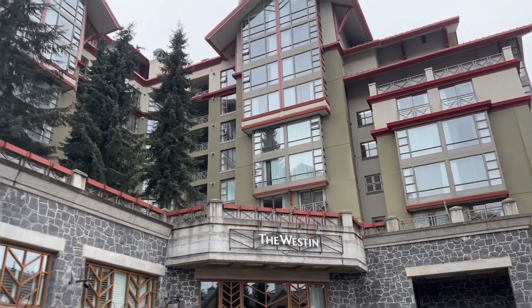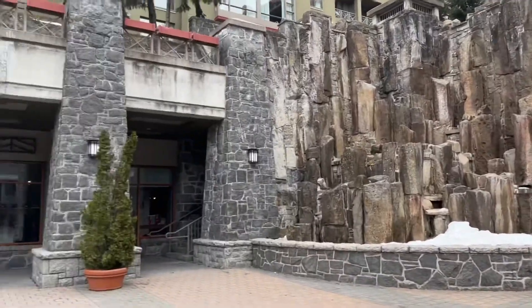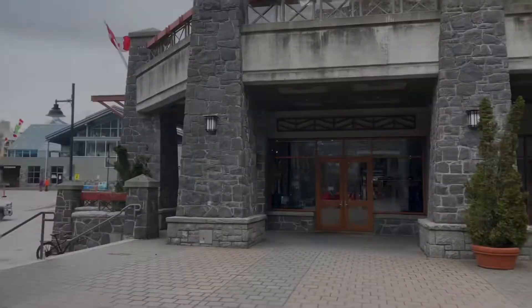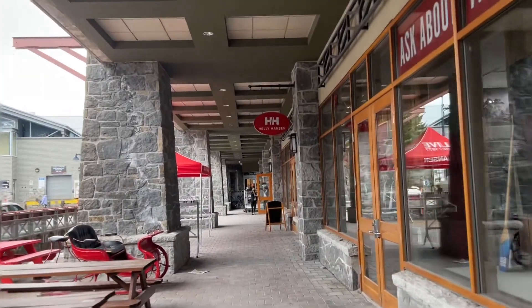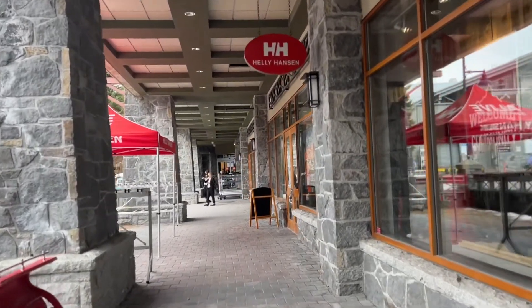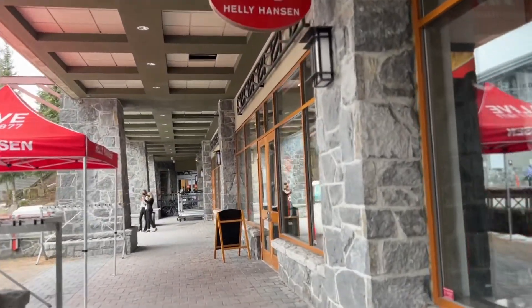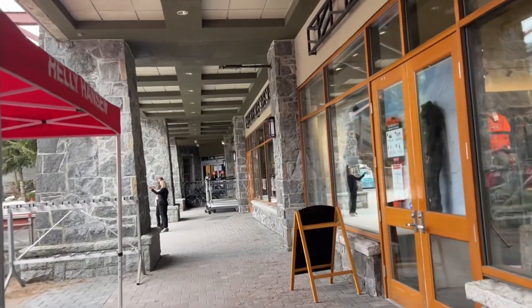This is one of the side entrances to the West End where we're staying at Whistler. The really exciting bit about it is it has that vibe of an old hotel with all the little shops, and obviously it also has a ski valley.